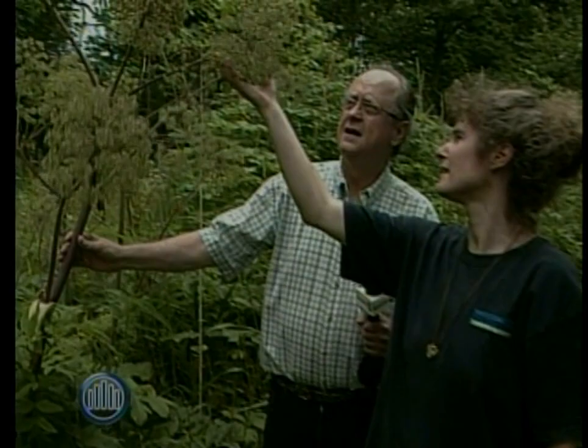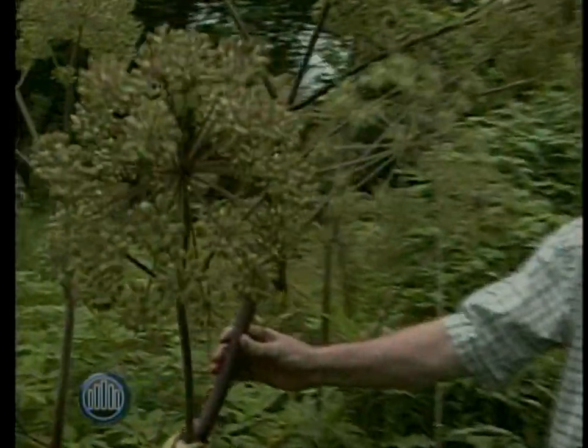This may look like giant hogweed, but it isn't. The way you tell is that the seed heads of this particular plant are actually in a globe, as opposed to flat, like Queen Anne's lace. So you can't misidentify them.